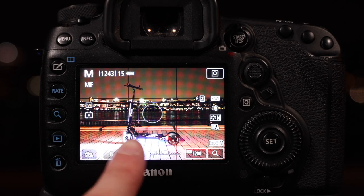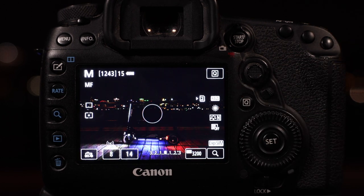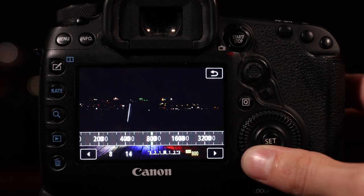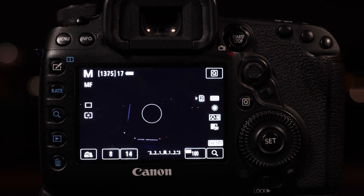Set your aperture anywhere between f9 and f14. This allows both your scooter and the background to be in focus. With such a high aperture, you'll notice it's not letting in a lot of light, and your first instinct will be to bump up the ISO. This is actually the opposite of what you need to do — bring your ISO all the way down to 100. That way you'll have the cleanest image possible. Don't worry, we'll correct the exposure in a second.